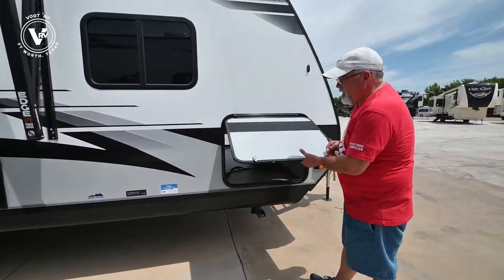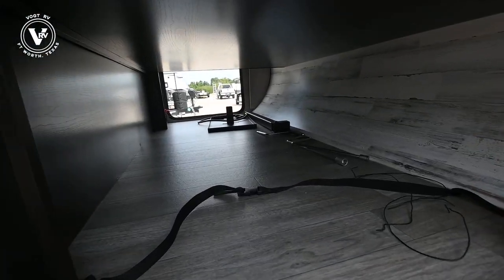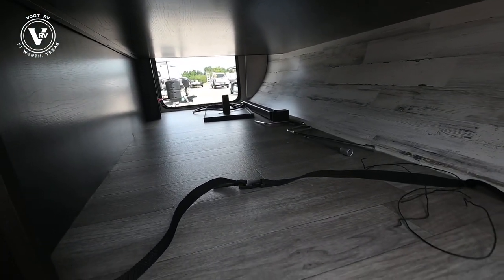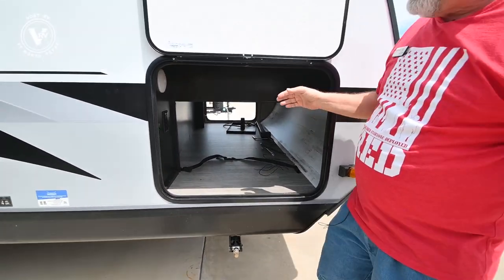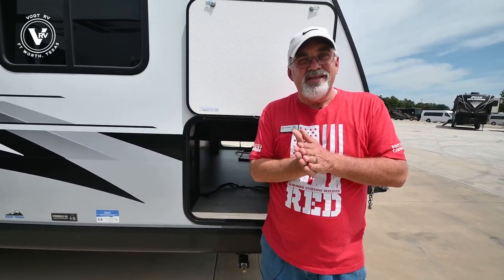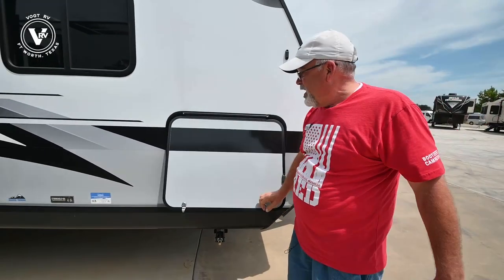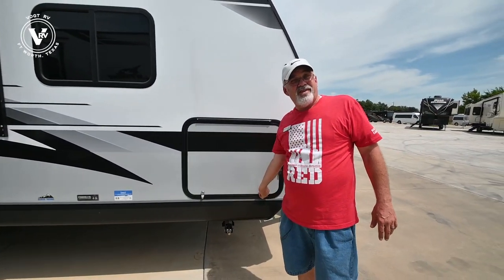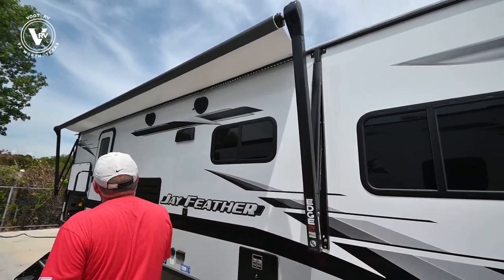Not only do they have a place for you to use it with the stand over there, but you see this strap right here — you can set your grill right in here and it secures it for the road trip. Now, Jayco doesn't have the grills in stock so they're issuing coupons, so make sure when you come out here that you get the coupon and they'll ship the grill directly to your house.